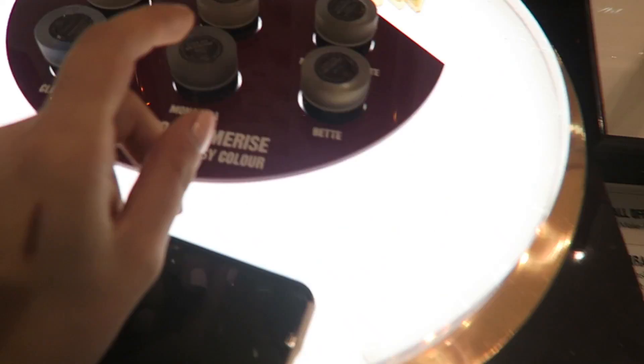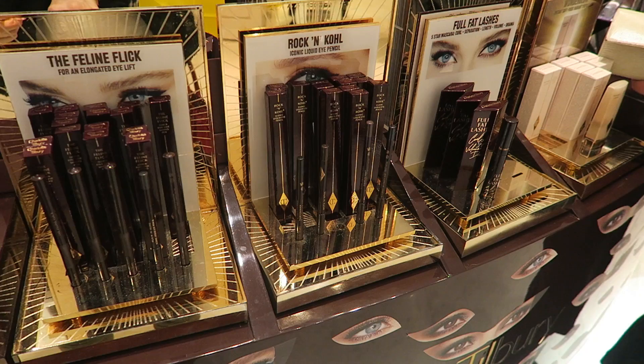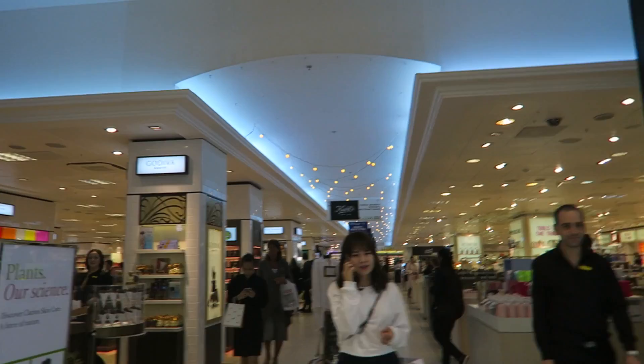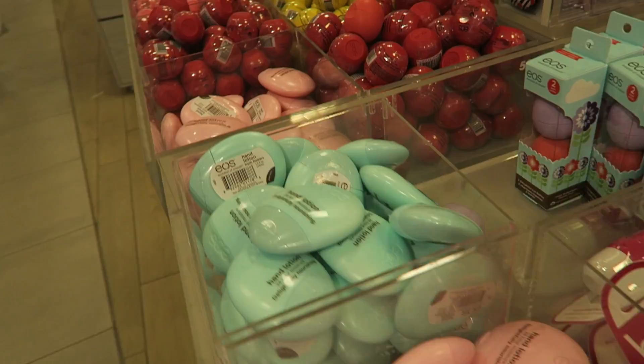I'm debating between two shades - I think one was called Norma Jean and one was called Bet. Swatching MAC lipstick because what's new? This is my favourite little bit of Selfridges because it has the beauty workshop which has so many exciting things. Look at these water bottles - I have one. And these little stands of cute things - look how gorgeous these oil blotting strips are.